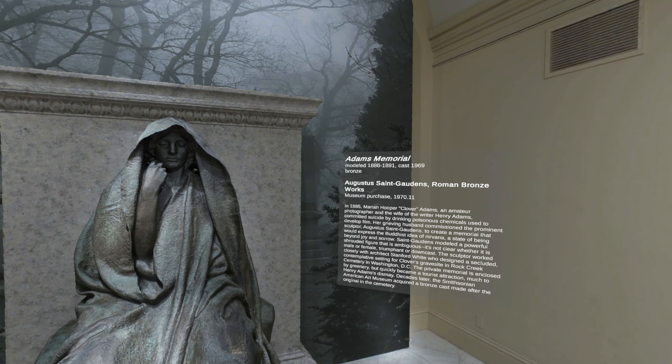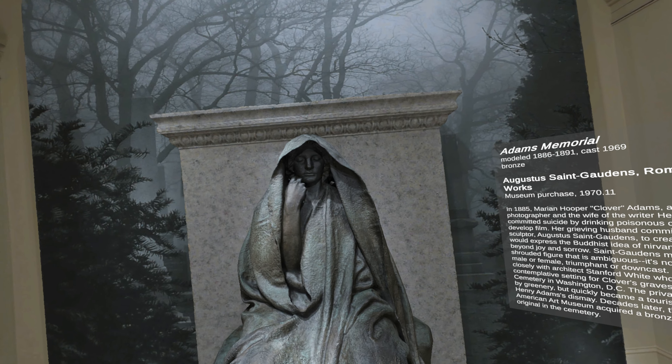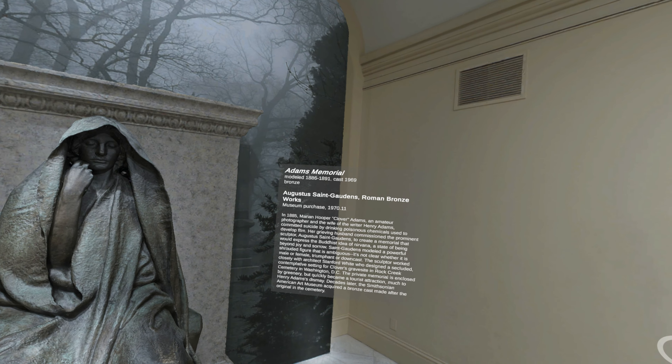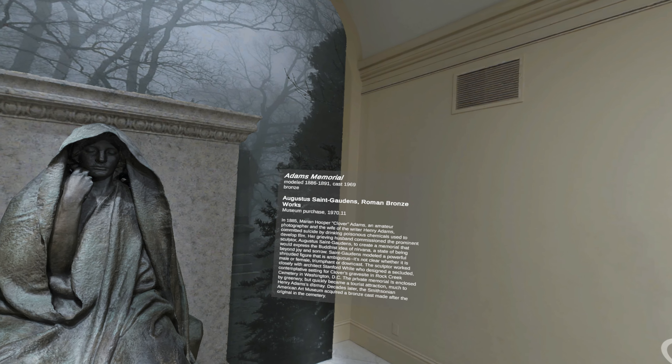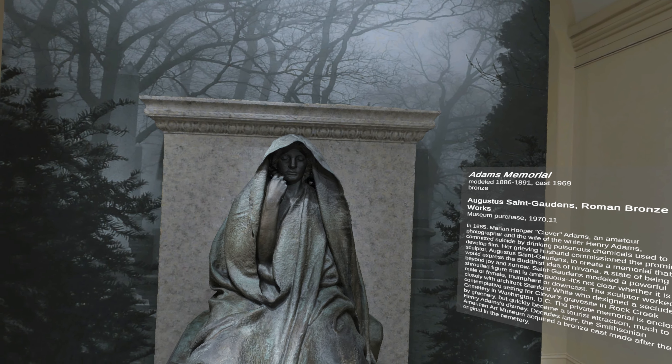Did you know that some of America's greatest sculptures are hidden in cemeteries? In 1885, Marion Hooper Clover Adams, an amateur photographer and the wife of writer Henry Adams, committed suicide by drinking poisonous chemicals used to develop film.